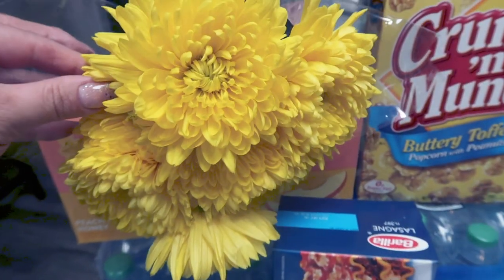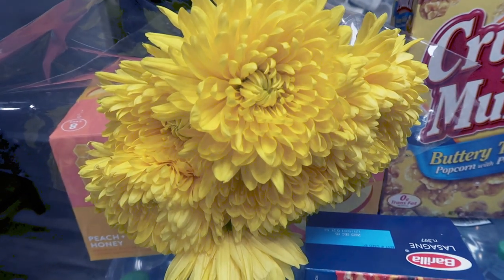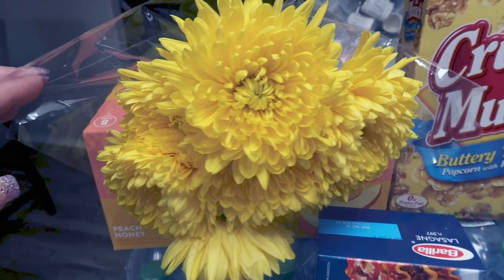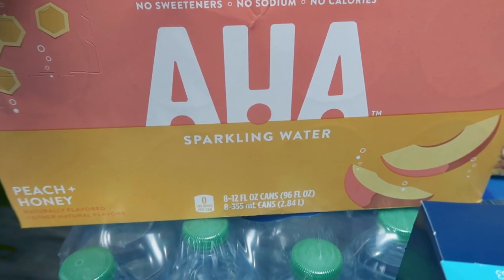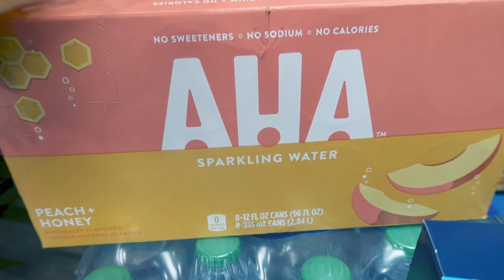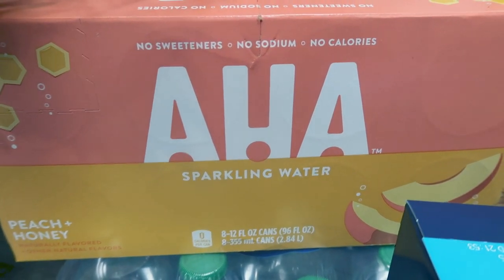At Trader Joe's I picked up these absolutely gorgeous jumbo mums. This sunny yellow color makes me so happy. I like to have flowers on my dining room table all week. These are only $3.99 — you can't beat it. I also grabbed a case of the AHA sparkling water, only because this flavor — peach and honey — sounds so delicious. I'm a huge fan of sparkling water. I think I've tried one flavor of the AHA and liked it, so I'm excited for this.